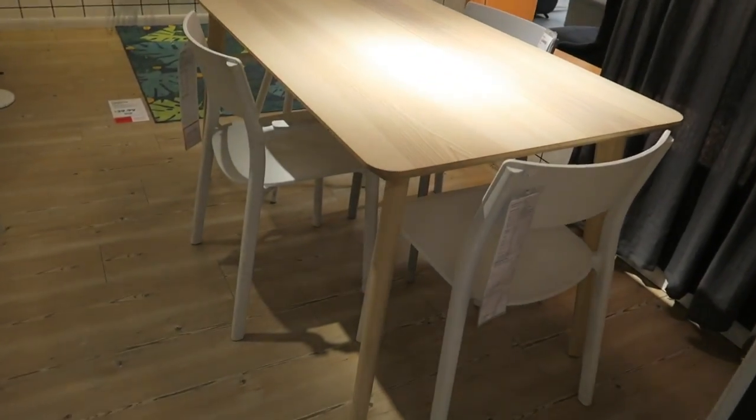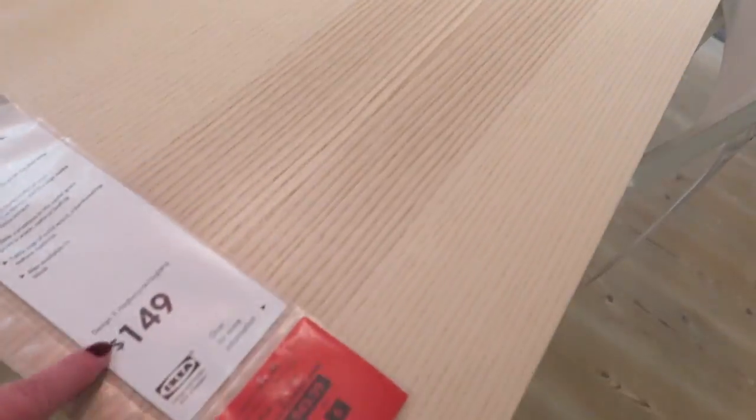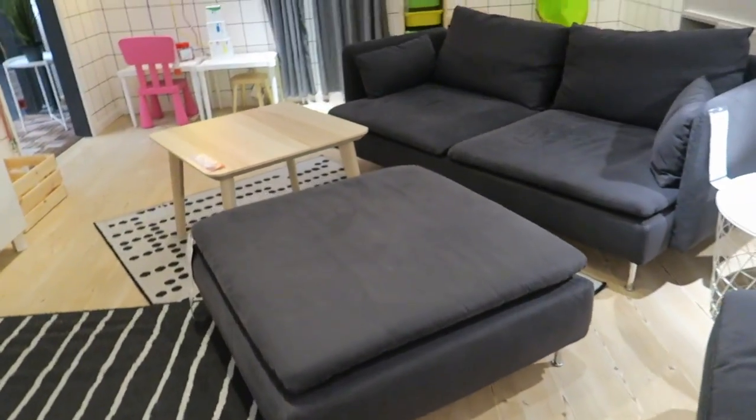There's a neat little table in this room right here — I like this. This would make a great little crafting table. It's $149, and then the chairs are $59. I like that, and then they've got this little sofa in here.